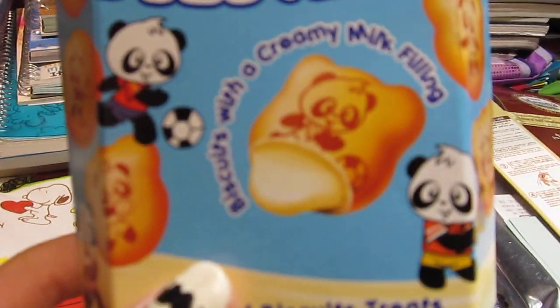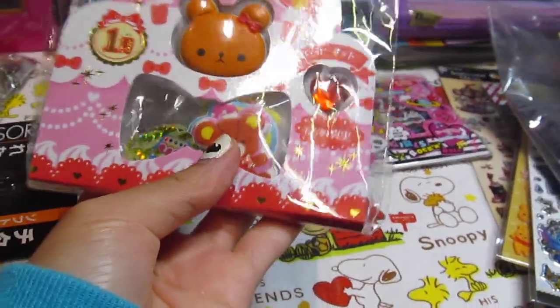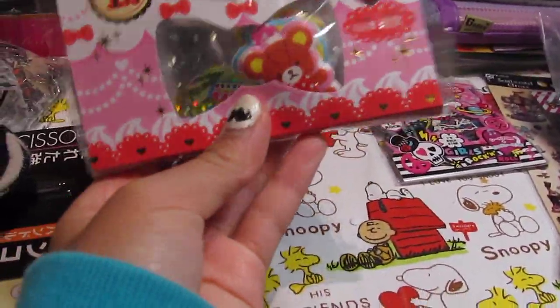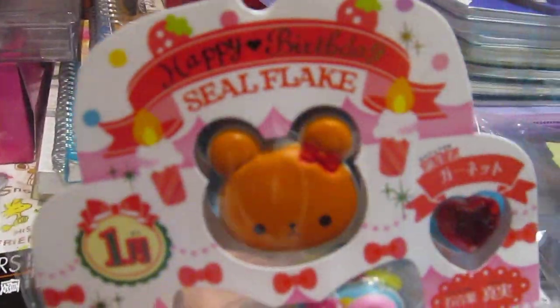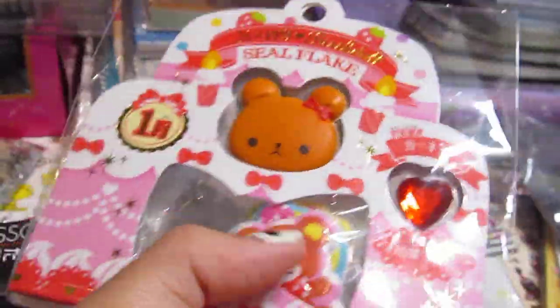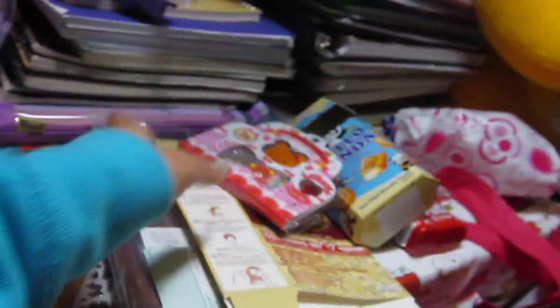It is the creamy milk filling, and that's it for the snacks. Next I got some sticker packs and sticker packets. I got this January-themed one — I don't know in any way how it is related to January, but it says 'Happy Birthday.' I see these little stickers on it, a puffy bunny sticker, these flakes, and a rhinestone.